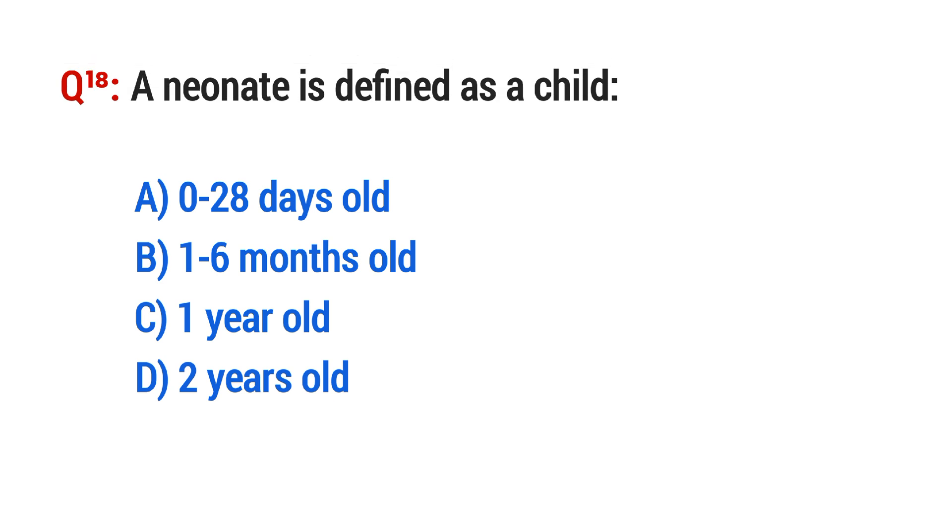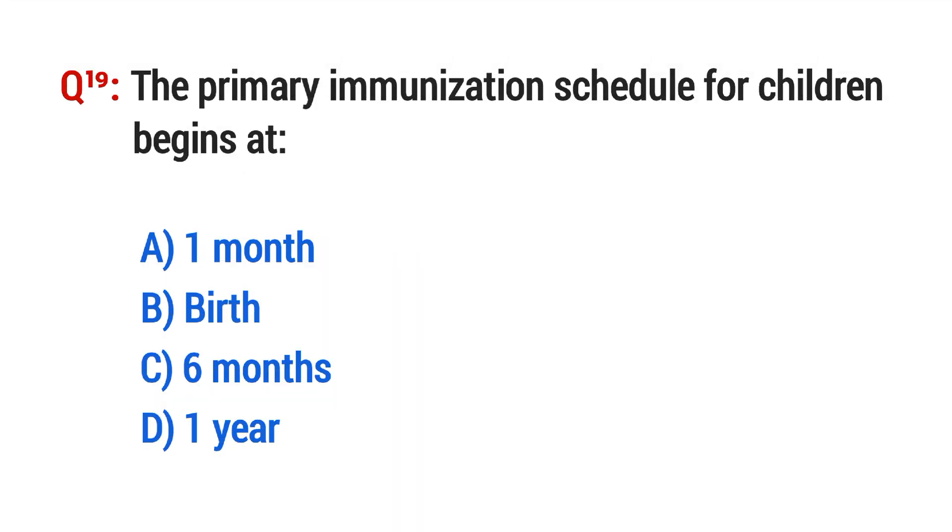Question No. 18. A neonate is defined as a child 0 to 28 days old.